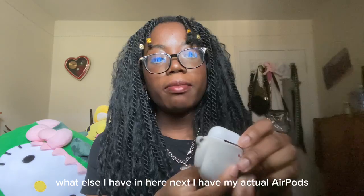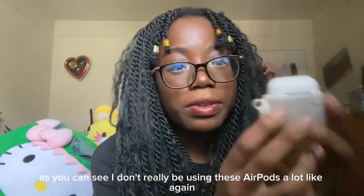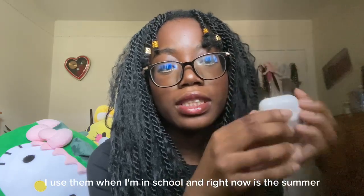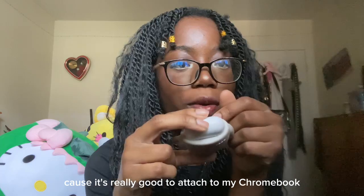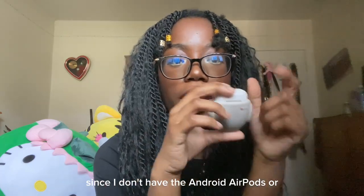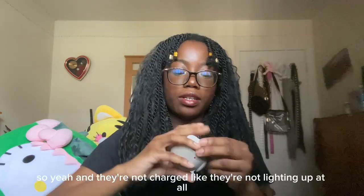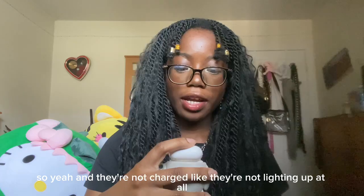Next, I have my actual AirPods. As you can see, I don't really use these a lot. I use them when I'm in school and when I need to connect to my Chromebook, since I don't have Android earphones to attach to my laptop. And they're not charged at all right now.